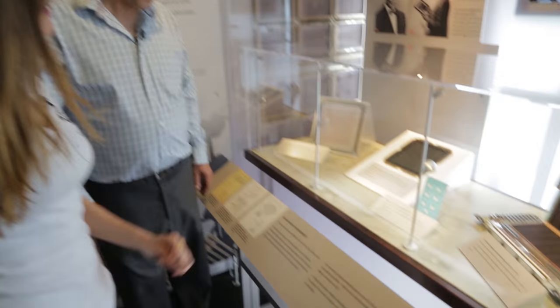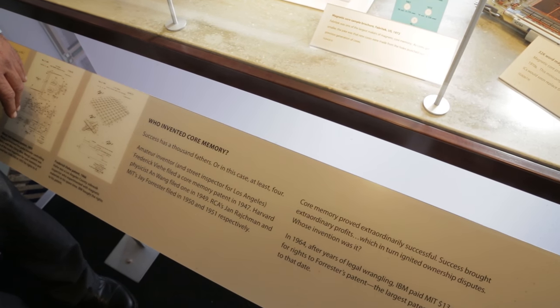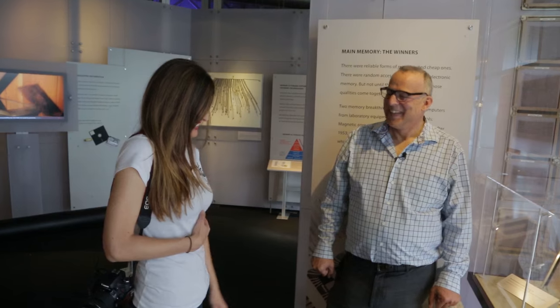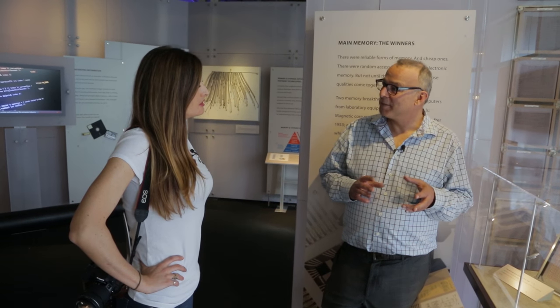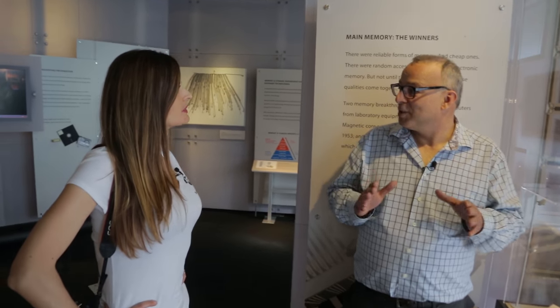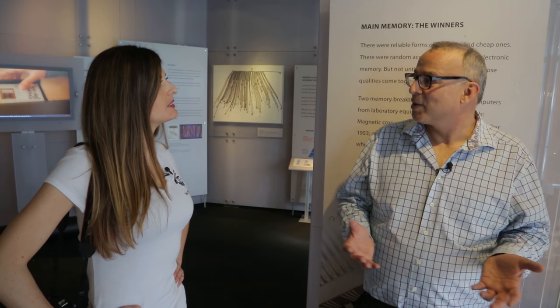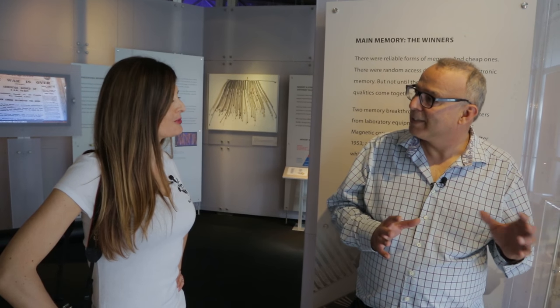I like this quote: 'Success has a thousand fathers,' and the flip side is 'failure is an orphan.' The other thing is that core memory is still used in occasional special cases — for example, on spacecraft, because it has inherent radiation hardness. It doesn't get too upset about alpha rays, cosmic rays, or gamma rays — the kind of things that spacecraft are exposed to. It still maintains its state. So a variant of it is still used in that unique situation.